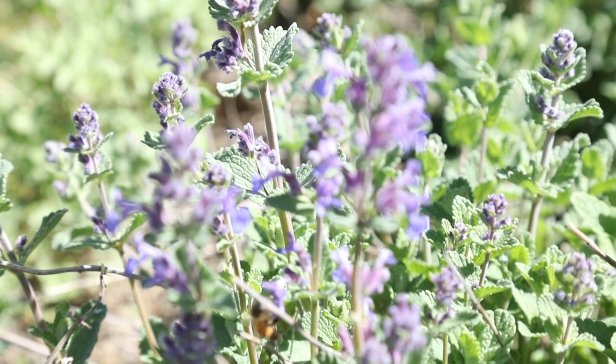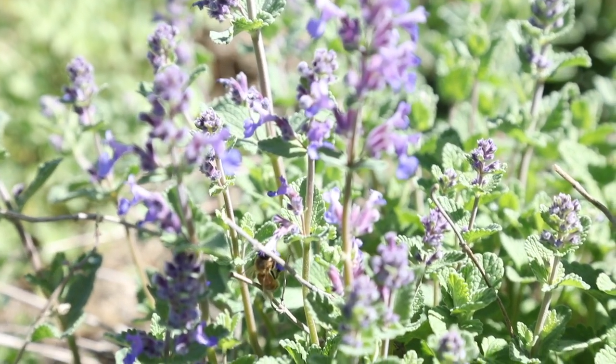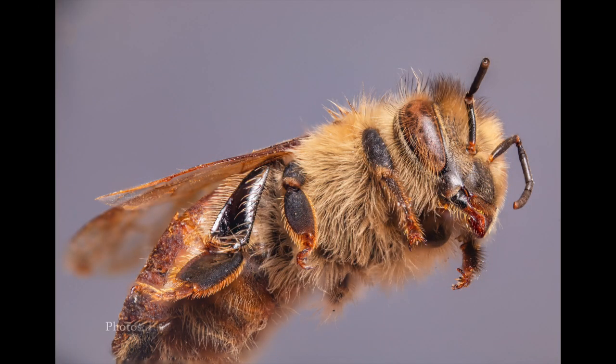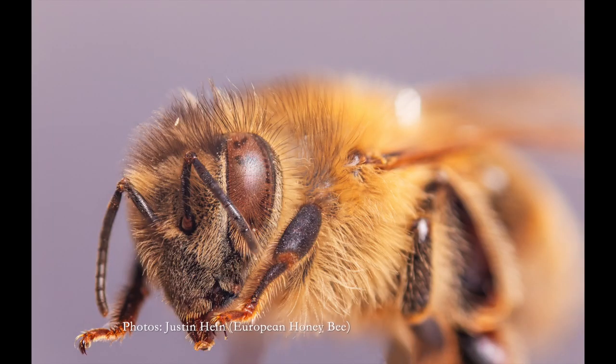If a bee has two different copies of CSD, this turns into a working protein, which in turn helps to create a protein called feminizer. This helps to develop female bee anatomy, as well as a protein called double sex. Double sex directs production of all female genes, an important aspect of worker bee anatomy. If there aren't two different copies of CSD, a dysfunctional feminizer is made, creating a male-specific double sex that helps to make male characteristics.